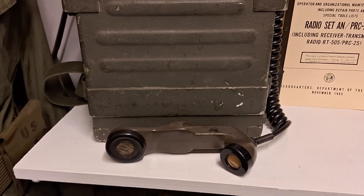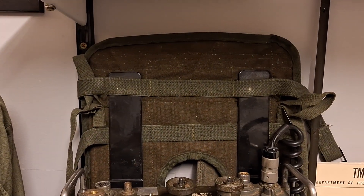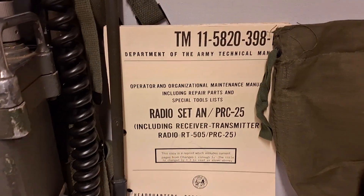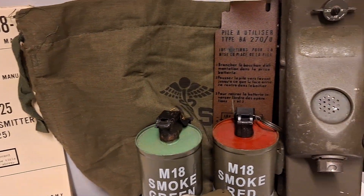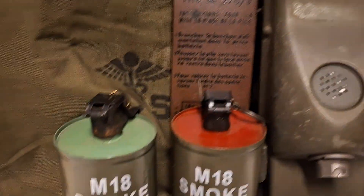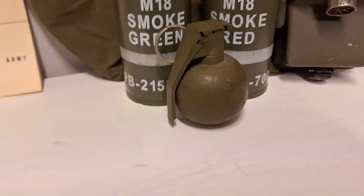Down to the second shelf, I have my PRC-25 with the mic on the carrying pouch, the PRC-25 manual — original — and my medic's bag. PRC-6 with instructions, two smoke grenades and one lemon grenade.